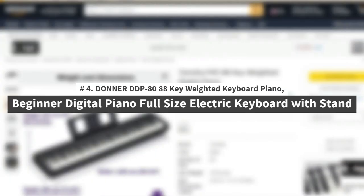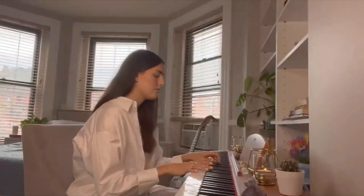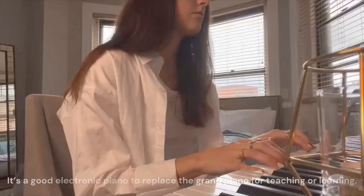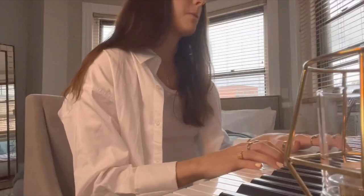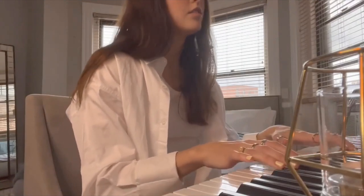Number 4: Donner DDP 88-Key Weighted Keyboard Piano — Beginner Digital Piano, Full-Size Electric Keyboard with Stand. The 88-key heavy hammer action keyboard simulates the acoustic piano, accurately captures the strength of your fingers, and gives you a grand piano touch. It's a good electronic piano to replace the grand piano for teaching or learning. The Advanced French Dream Sound Source is adopted, bringing you a realistic auditory experience.